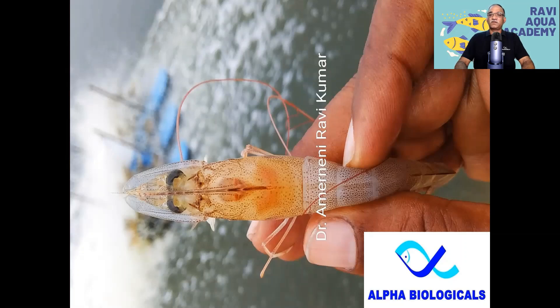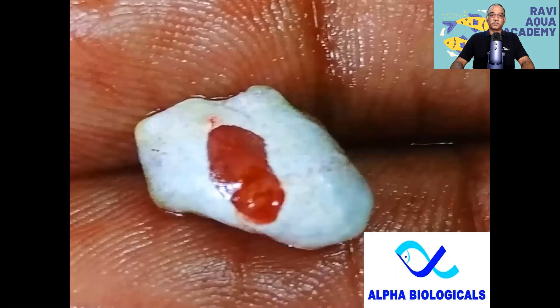If we look at the white fecal matter, if we look at the loose shell, the hepatopancreas is in this color. If we look at the hepatopancreas, we have a white color cell which is open to the hepatopancreas — the color is very important. This is a lot of chocolate color.